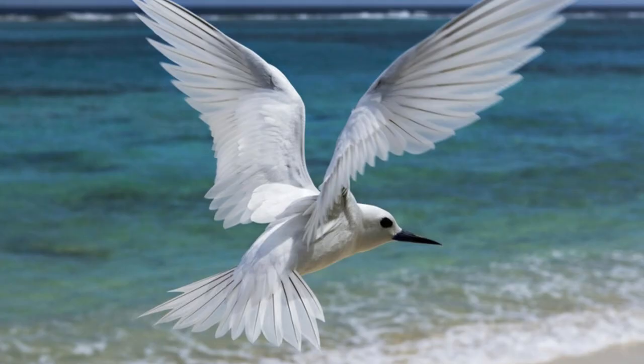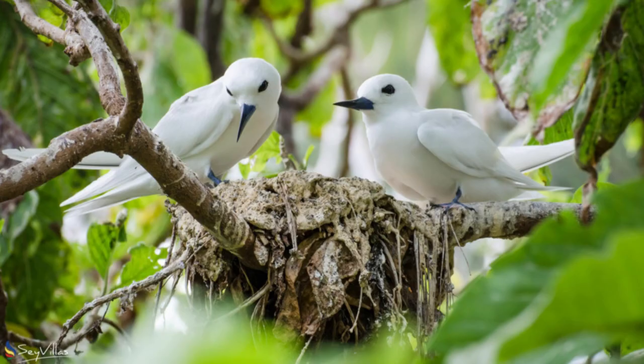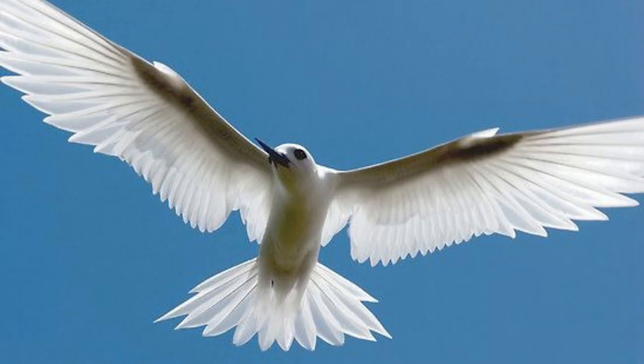Number 8 is the White Tern. In sharp contrast to the peacock, the White Tern, Gygis alba, is pure white, with a black bill and large black eyes. Also called the White Noddy, it has a 30- to 34-inch wingspan and is found around the coasts of the Pacific Ocean and on islands in the Indian Ocean such as the Maldives and Seychelles. It's a long-lived bird that can live over 40 years.